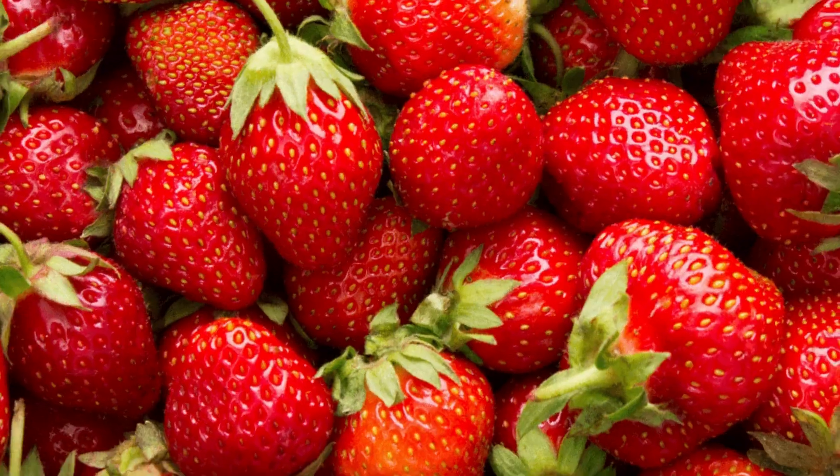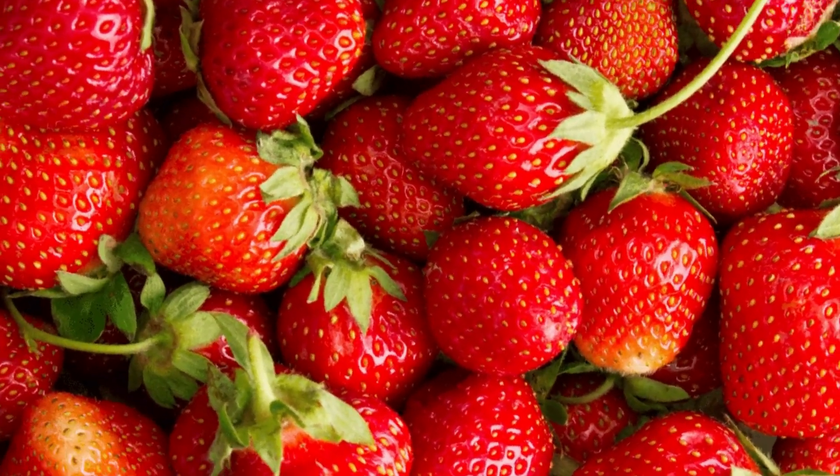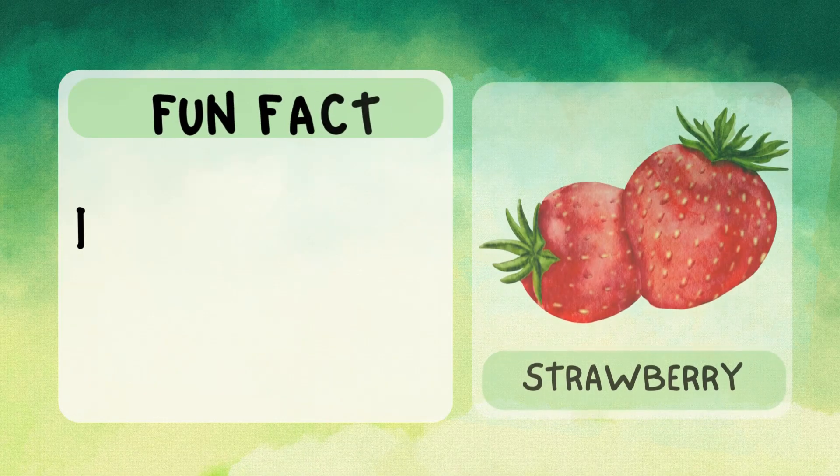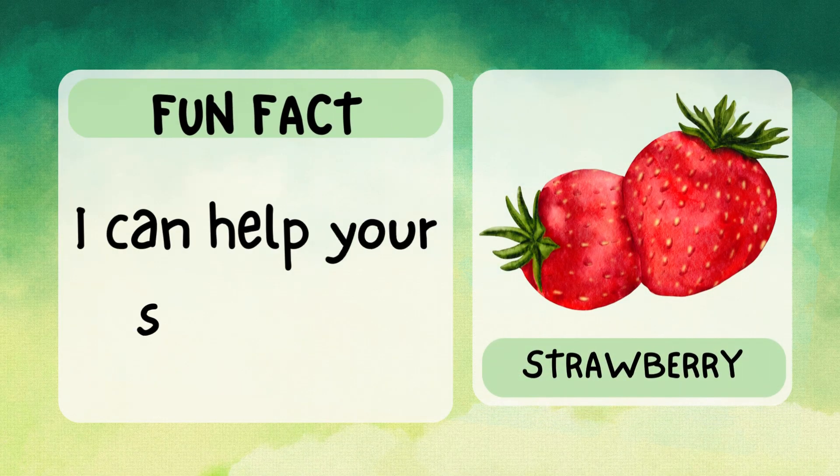Hello, I'm strawberry. I'm small, red, and super sweet. My seeds are on the outside — how cool is that? I'm packed with vitamin C to help keep you healthy. Fun fact: I can help your skin glow.